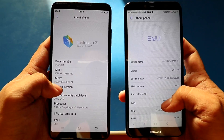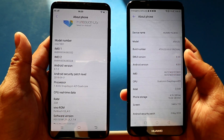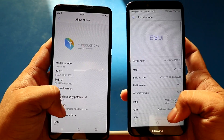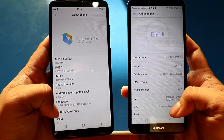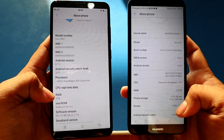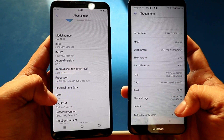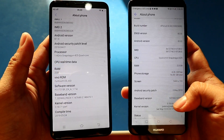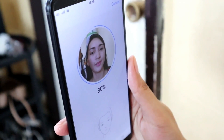Both phones are powered by a 1.4GHz quad-core processor with 2GB of RAM, and their processors are both Qualcomm Snapdragon 425. The Y71 and Y6 2018 have the same 16GB internal storage, expandable up to 256GB via a microSD card. Both of them also have a face unlock feature.